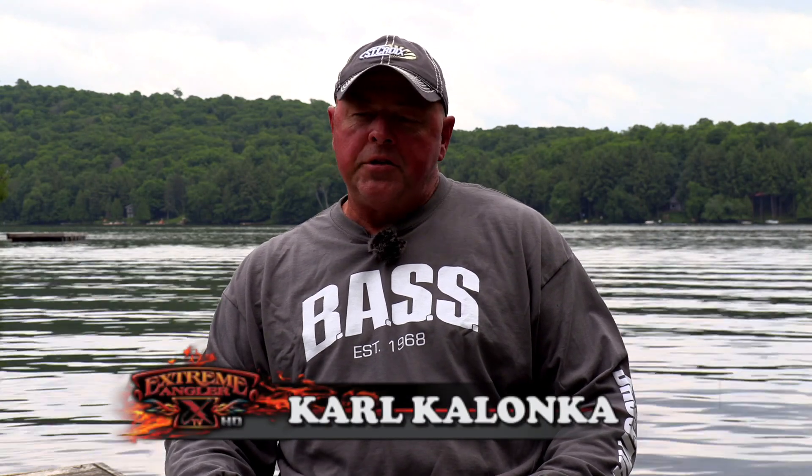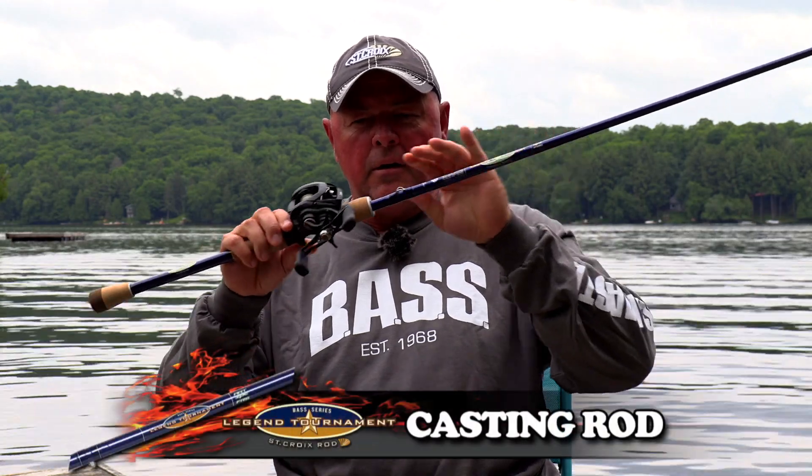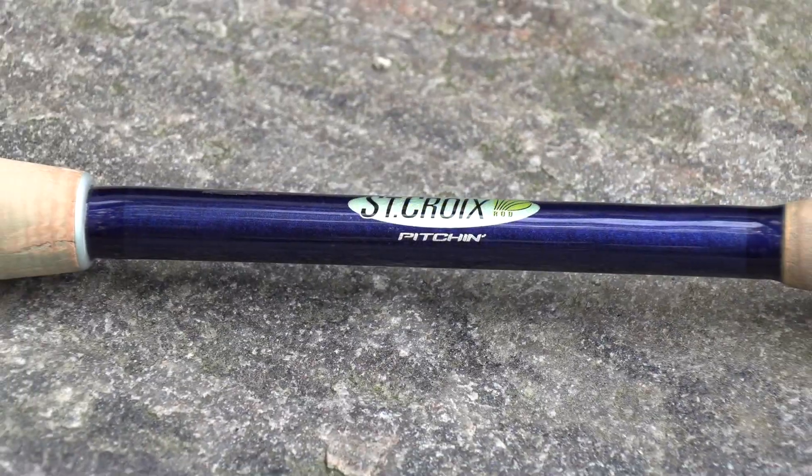Welcome back to this YouTube exclusive on Extreme Angler TV. I have a lot of questions about catching really big largemouth — not the two and three pound club, because once you get into the five, six, seven pound club it's really hard to go back. This is about casting rods — a little profile casting reel. I use the St. Croix; this is one of my most popular ones. They came out a couple years ago with the pitching stick 7.5.